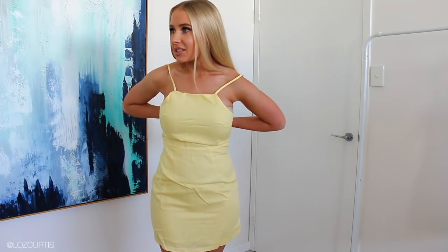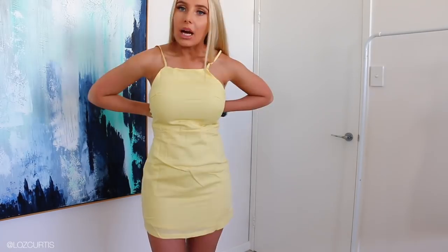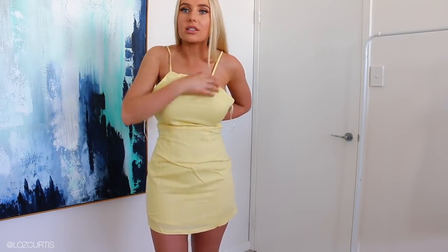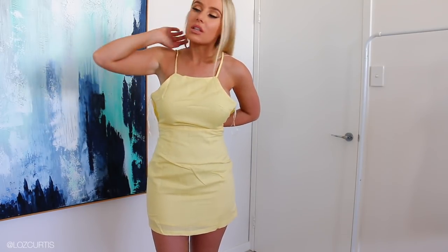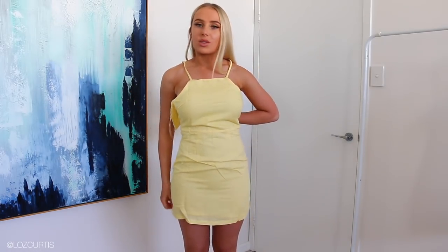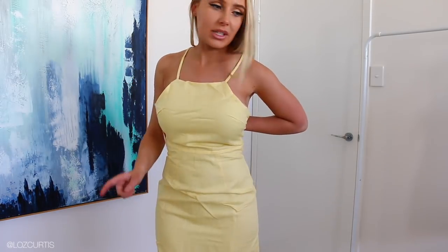Unfortunately, this dress is too small on me. I'm very bummed because I would 100% wear this during the summer. Super cute — I love that color. That custard yellow is really, really nice. I don't often wear yellow, but this is a really nice wearable color because it's a little bit more pastel, less intense and vibrant. I'm assuming it's an extra small — I probably need a small.